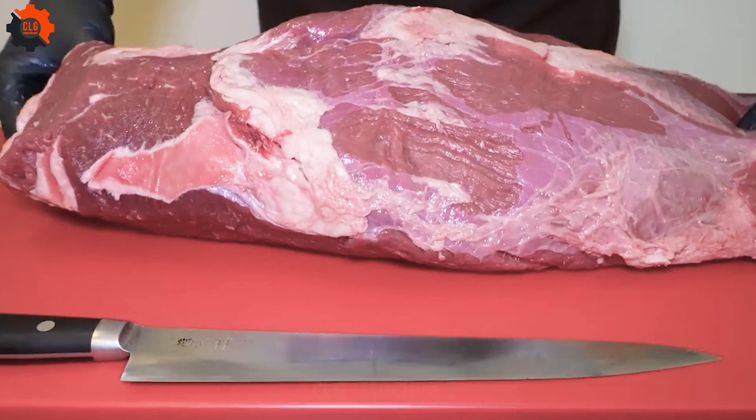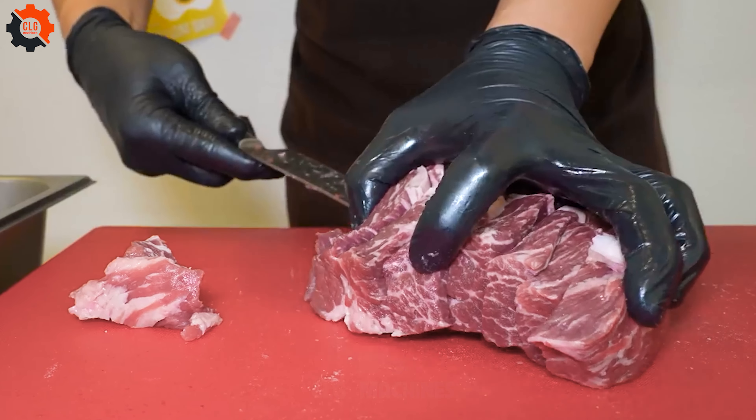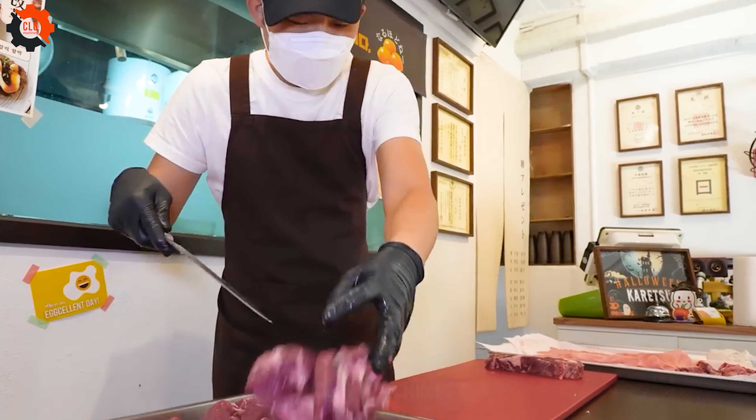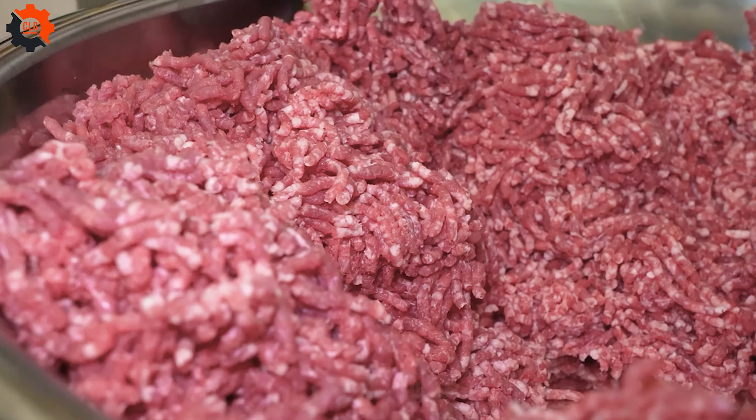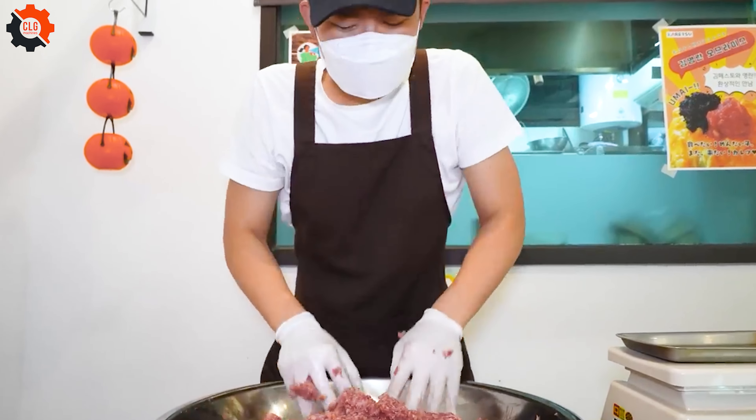In the heart of a vibrant Korean market, a small omelette shop stands out not just for its flavors, but for the incredible dedication of its owner, who operates solo for 16 hours a day. Amid the clattering of pans and sizzling of butter, a culinary spectacle unfolds that draws food lovers from all walks of life.